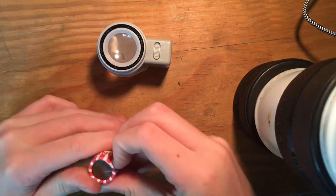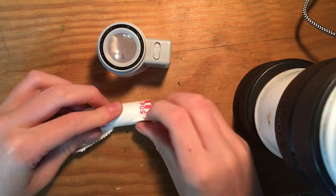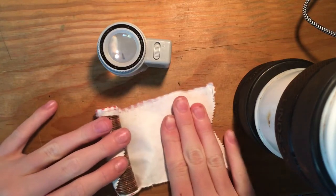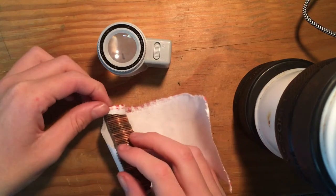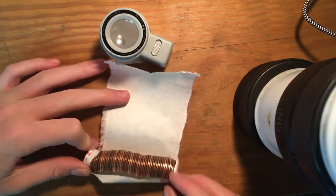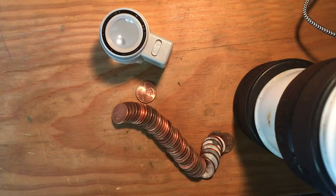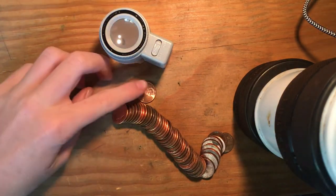So we have a possible copper and then a zinc on each of the ends. Let's hope for some wheats, guys. I haven't found a wheat penny in a few rolls, so let's hope. Yep, all circulated. Definitely a good amount of copper. I'm just going to do this real quick. There we go. Let me throw that out. Let's see what we got.